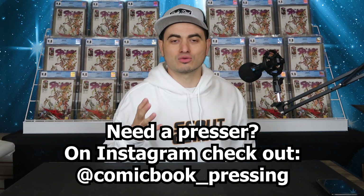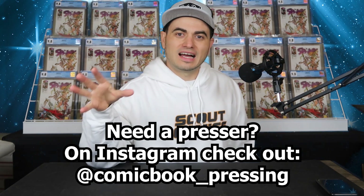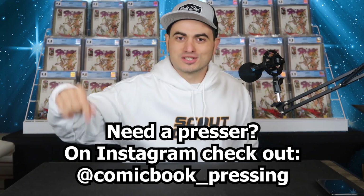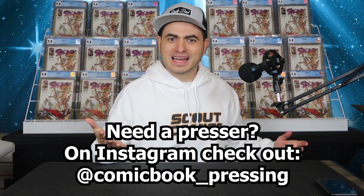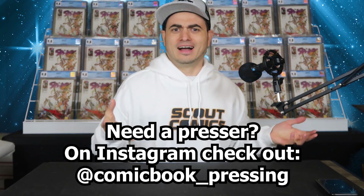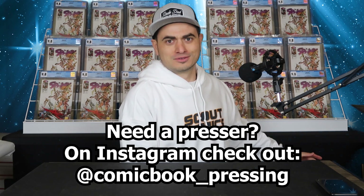I have some crazy stories about Eric. One time I sent him a book and he said, 'I don't think it's going to be a 9.8. Do you mind if I switch it out with another copy? I have another copy that's a 9.8.' I was like — do I mind if you upgrade my book for free? No, I don't mind. That's how cool of a person he is. Unbelievable. So go check him out.